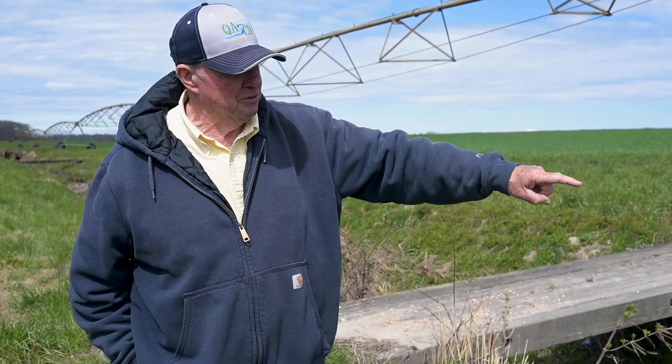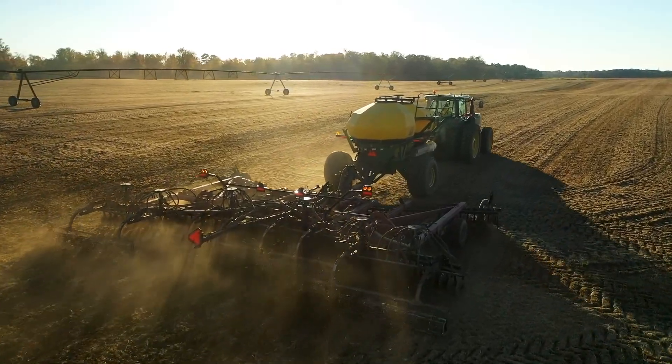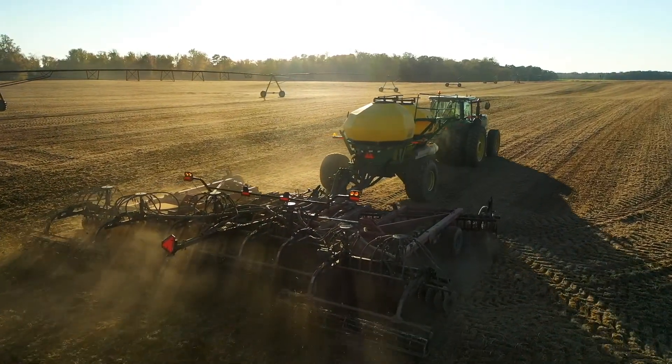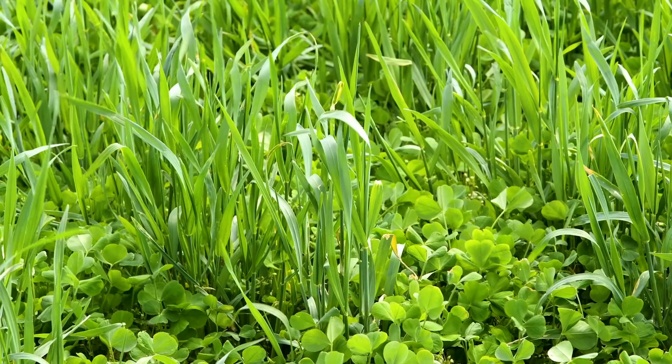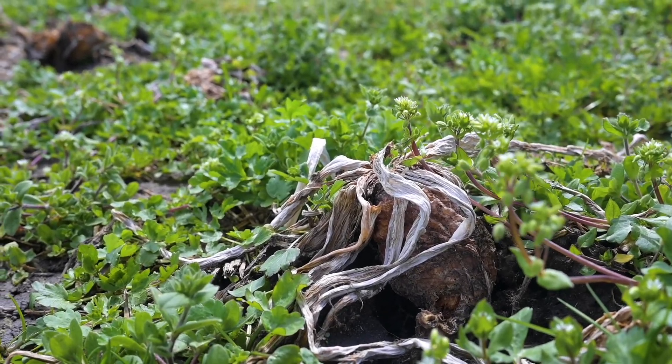A lot of farmers choose aerial application because they don't have to physically plant it themselves, so that frees up a lot of their time — they could be harvesting the rest of their crops or planting a different crop. In the fall we're busy harvesting, but we found it's very important to get the cover crop in as early as you can. You get more growth out of your cover crop and consequently more biomass or more nitrogen production.